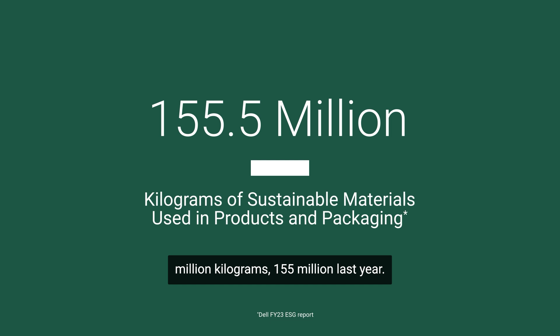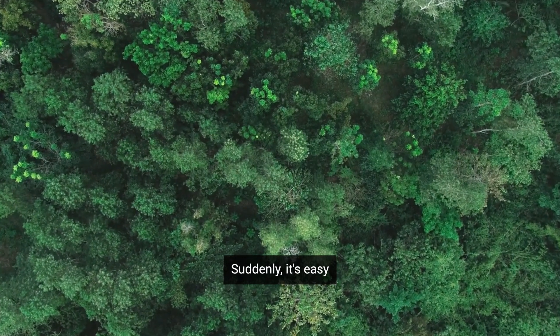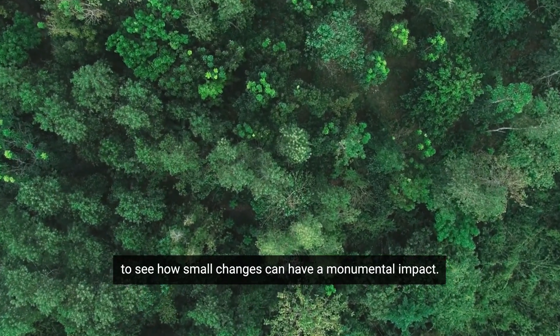155 million? Last year? Suddenly, it's easy to see how small changes can have a monumental impact.